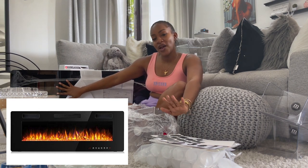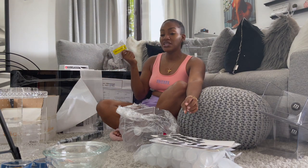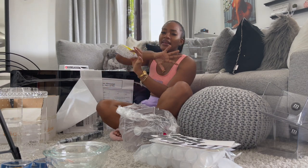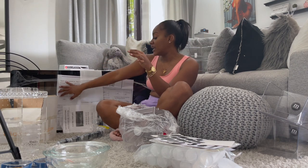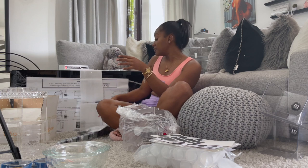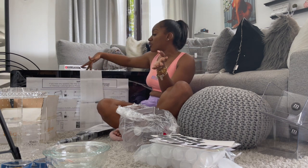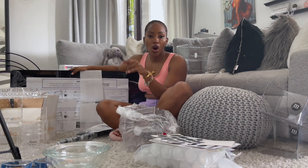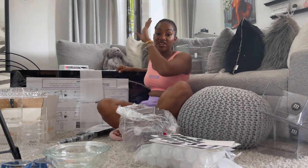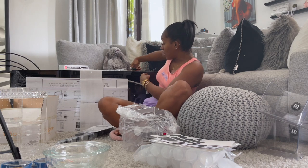It comes with decorative crystals that the light kind of shines through, giving you a blue or green look, and you can change the colors to whatever you want. It also comes with a remote so you can lay in your bed and press it to turn it on, change the colors, or turn on the heat if you want. It comes with wall mounting hardware included, so you don't have to build anything — just mount it like a TV. It plugs into a regular socket, just like a charger.